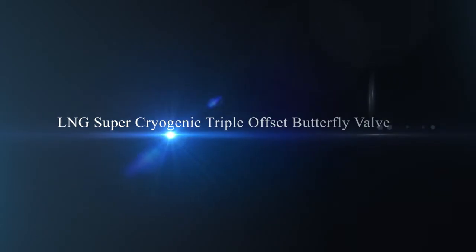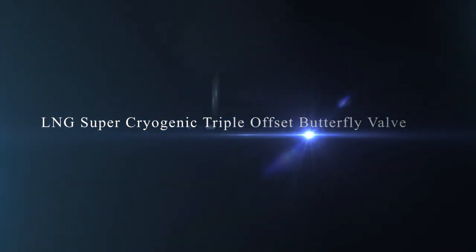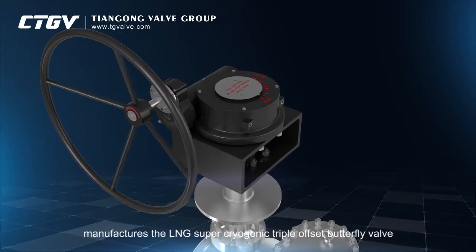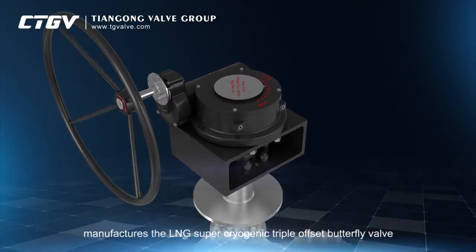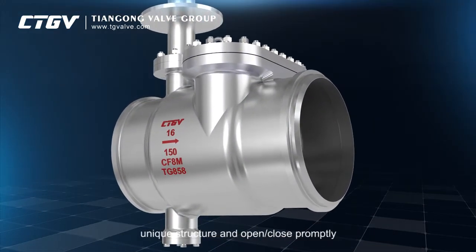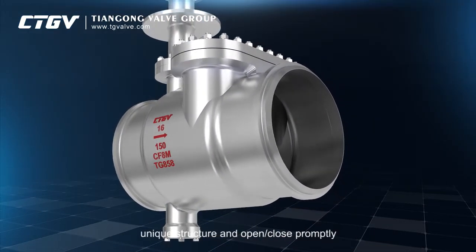LNG Super Cryogenic Triple Offset Butterfly Valve. Tiangong Valve Group Company Limited manufactures the LNG Super Cryogenic Triple Offset Butterfly Valve with the characteristics of novel design, unique structure, and open-close promptly.